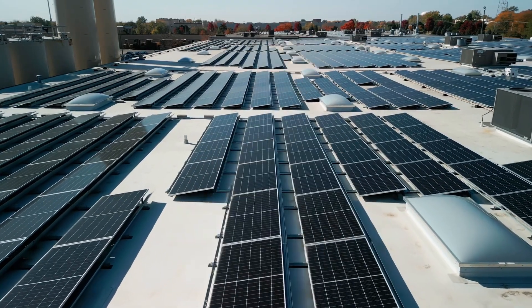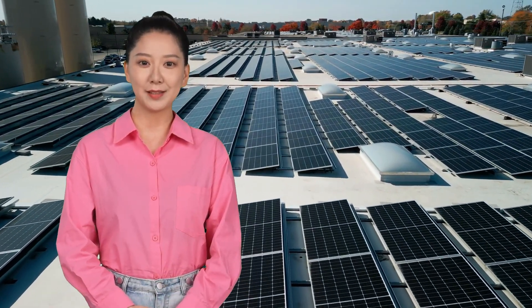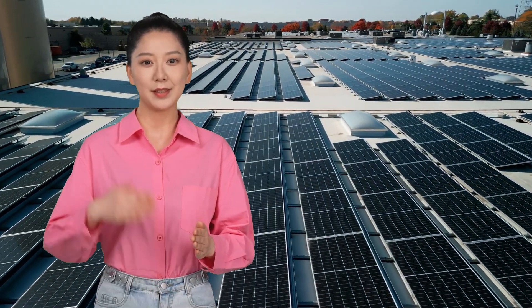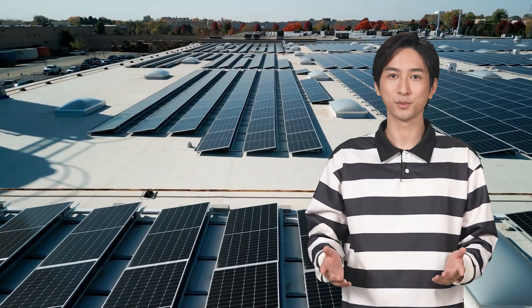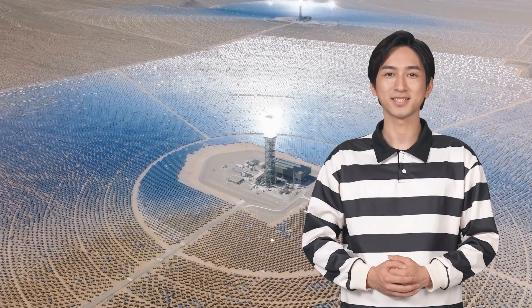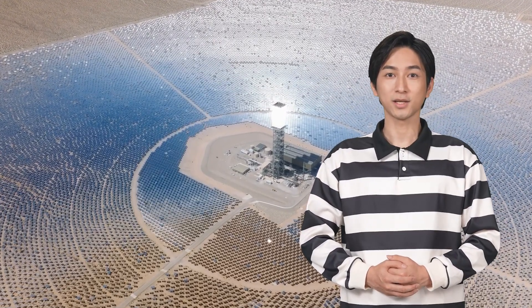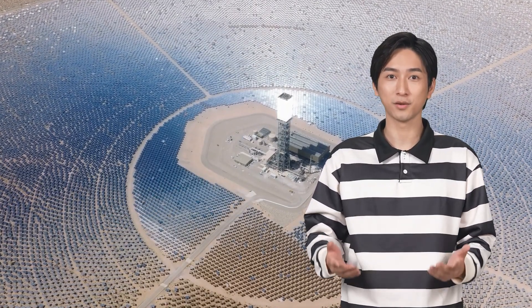Today, solar power has become one of the most affordable energy sources in the world. Silicon solar cells are incredibly reliable, lasting over 25 years with minimal efficiency loss. Their scalability is also impressive — whether it's for a small rooftop installation or a massive solar farm, silicon can handle it all. Once installed, silicon panels produce clean, zero-emission electricity for decades, making them a cornerstone in the fight against climate change.